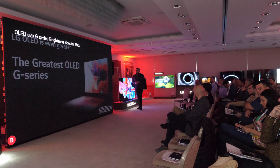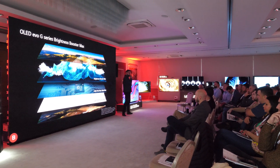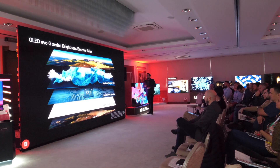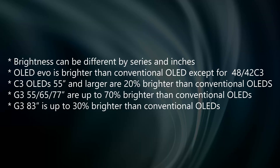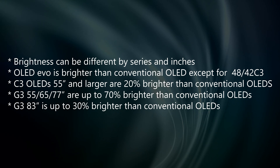Now coming to LG's G3 series with microlens array technology and the brightest OLED TV up to date from LG. It's important to highlight that even though they are mentioning up to 70% brightness, this figure is only available on 55, 65 and 77 inch models. While 83 and 97 inch models are up to 30% brighter than conventional OLED TVs — and by conventional LG is referring to B series, so in this case B3.